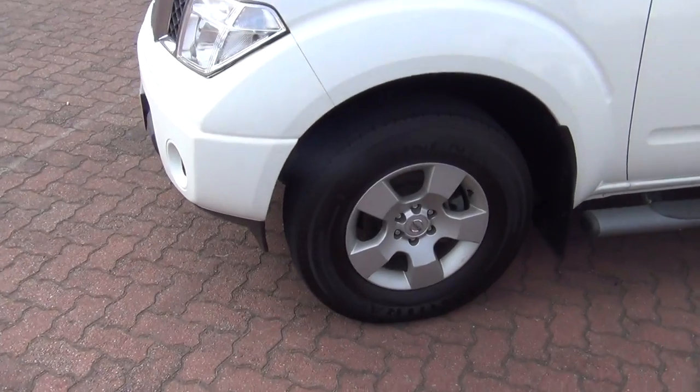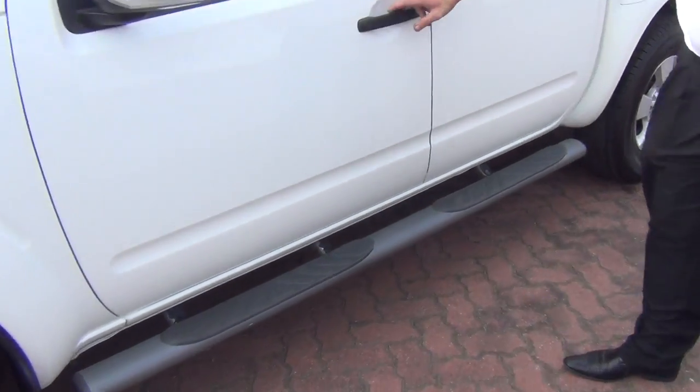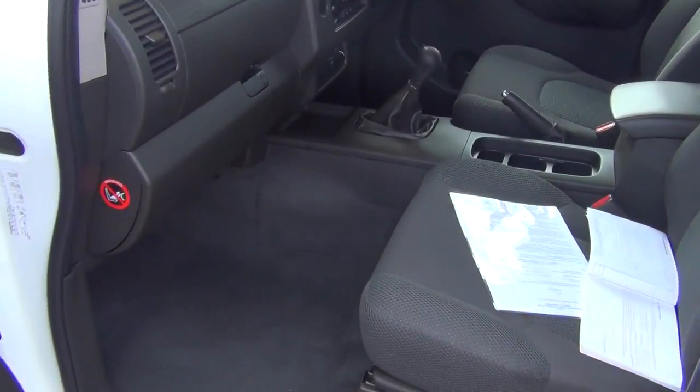Tyres are good. STX is standard for side steps. Tyres have been very well looked after.